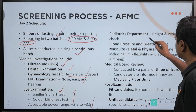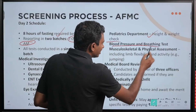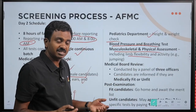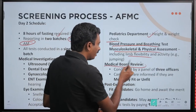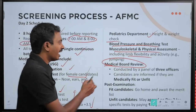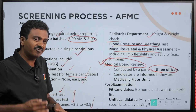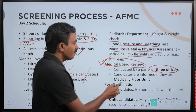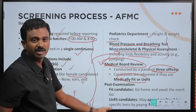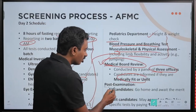The power range for eyes is also mentioned and acceptable. In the pediatrics department, you will undergo height and weight check, blood pressure and breathing tests, musculoskeletal and physical assessment, and limb flexibility and activity — including jumping. Once these tests are done, the reports are shared with the medical board, which consists of 3 officers. They will recommend you as fit or unfit for AFMS, declaring every person as fit or unfit at the end of day 2.